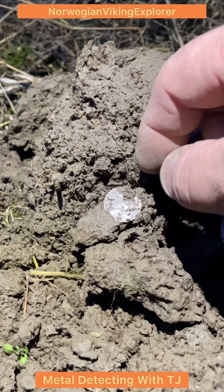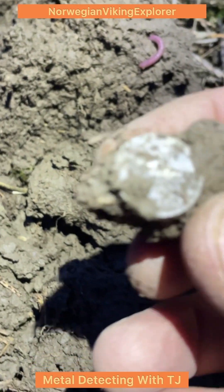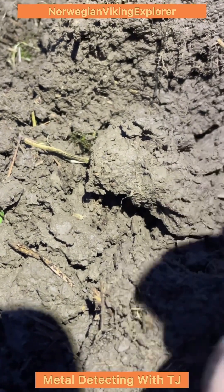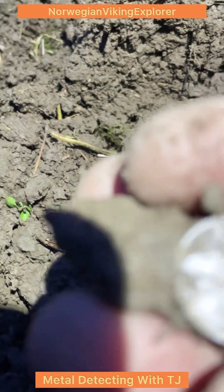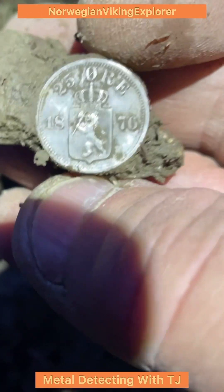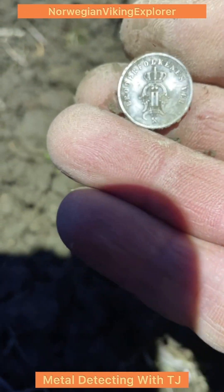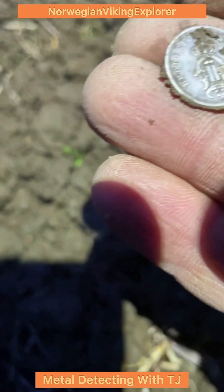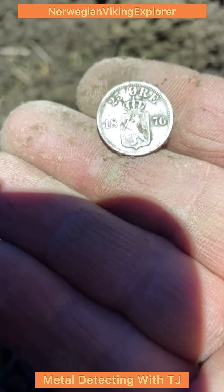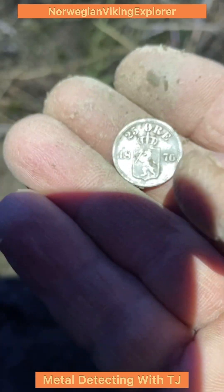Here we have another silver. This was a bit more scratchy. This is the older one — 1876, 25 øre. Wow, King Oscar II. Pretty good nick actually. Very nice details. Get in, second 25 øre!